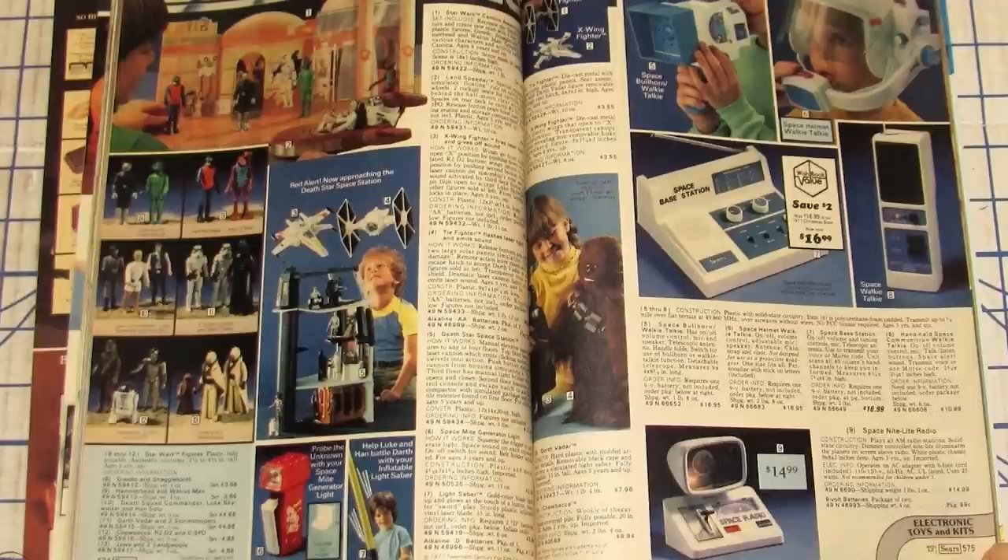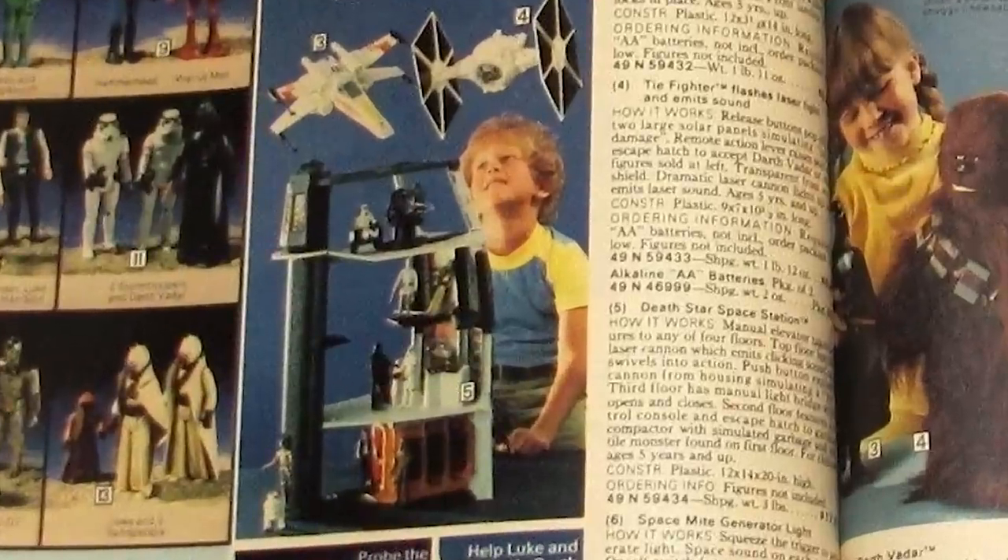The first of these playsets to be released by Kenner was the Death Star Space Station. When it was released in 1978, it sold for $17.87, which in today's prices with inflation is $83.52 — so it was a pretty penny for mom and dad to put this under a tree or for a birthday present.